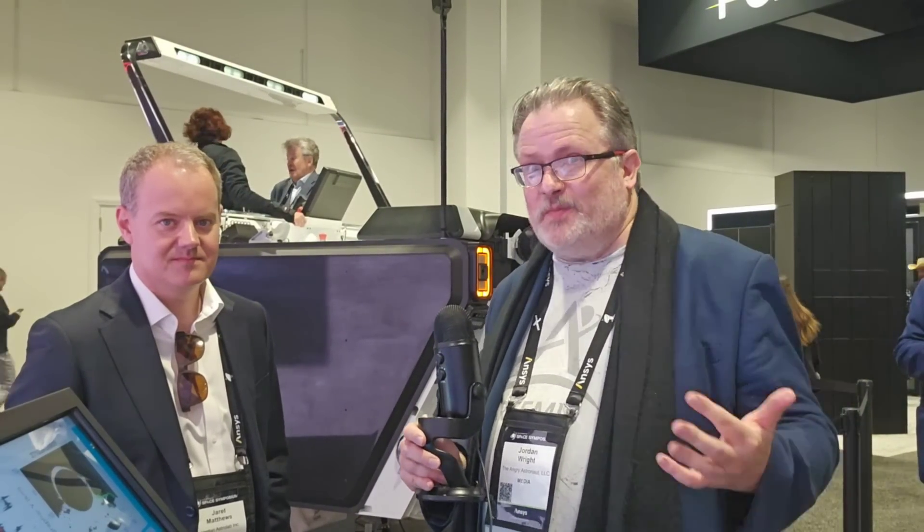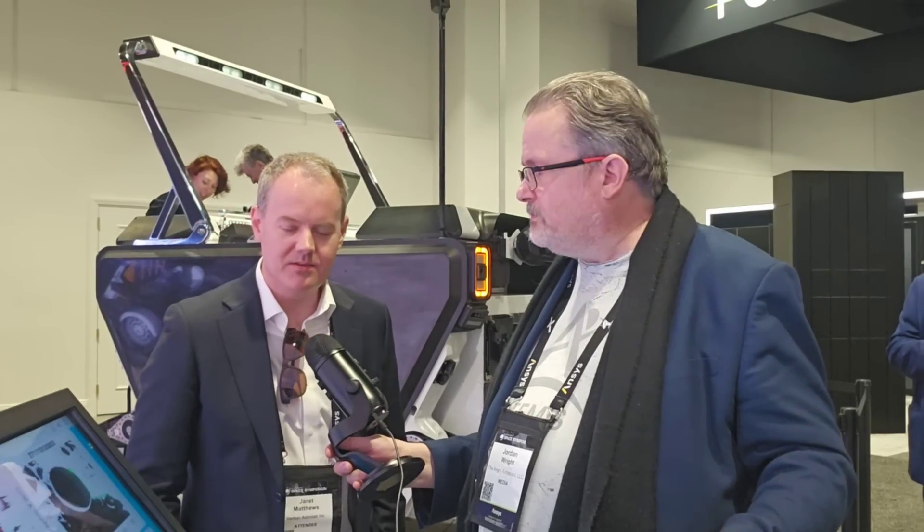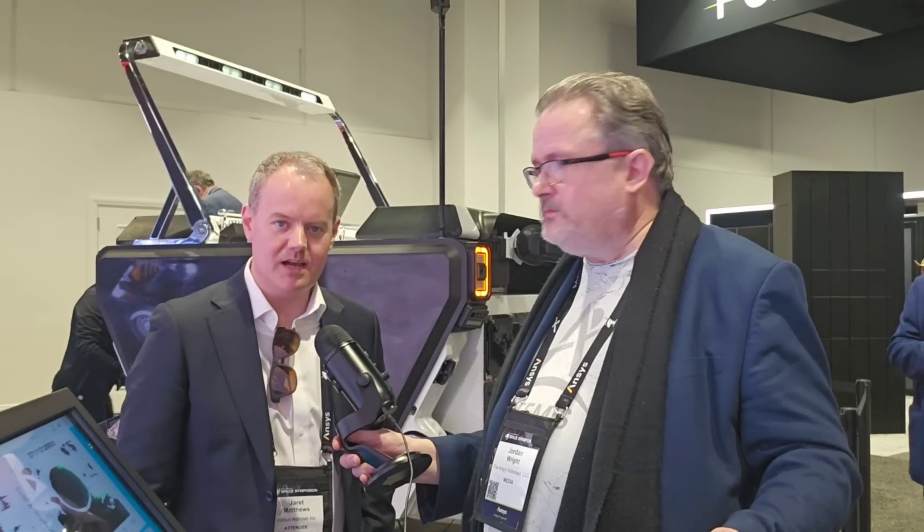Folks, we are here with the Astrolab Rover. We've got about five minutes to talk to the gentleman who's behind this entire project. I'm really grateful for this opportunity. Would you be so kind as to introduce yourself to the viewers? Sure. Hi, my name is Jared Matthews. I'm the founder and CEO of Astrolab.